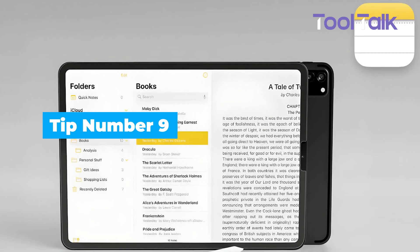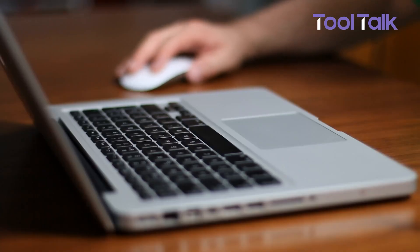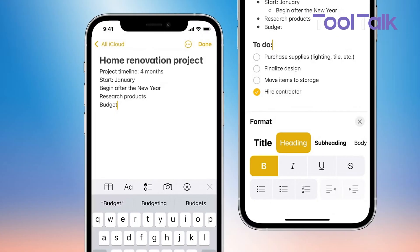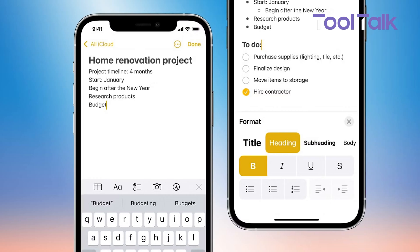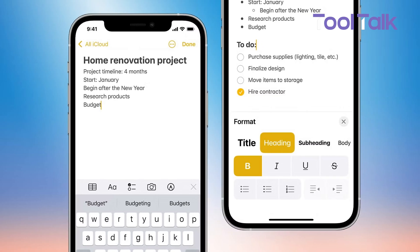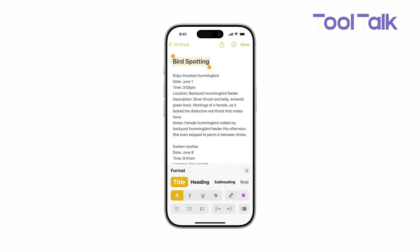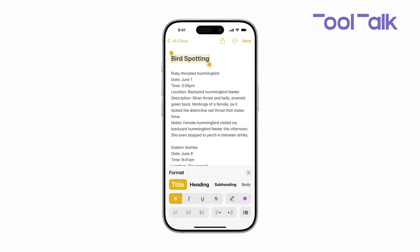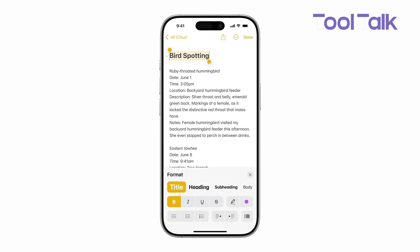Apple Notes lets you format text for clarity and ease of use. Whether you're jotting down quick notes or drafting something more detailed, formatting helps organize and highlight key information. For example, you can use headers to separate sections, bold to emphasize important points, and block quotes for references. This makes your notes easier to navigate later. To format your text, tap the button above the keyboard for options. If you've already typed something, just select the text and choose your preferred format.